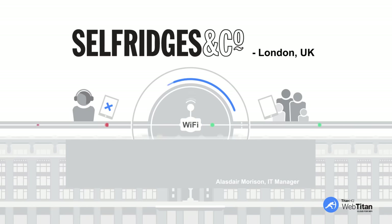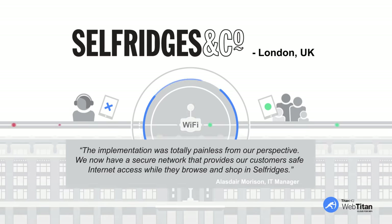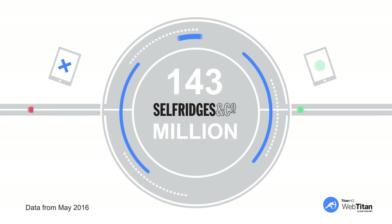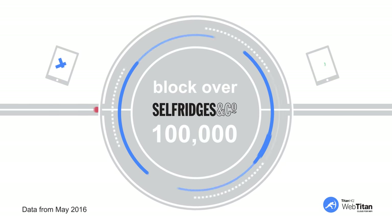Alistair Morrison, their IT manager, said: 'The implementation was totally painless from our perspective. We now have a secure network that provides our customers safe internet access while they browse and shop in Selfridges.' WebTitan Cloud for Wi-Fi filtered 143 million requests for Selfridges in the last 30 days with no support tickets for IT. Over 100,000 of these requests were blocked, including some particularly nasty phishing threats.